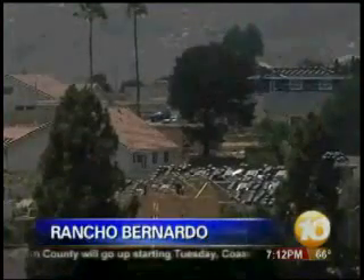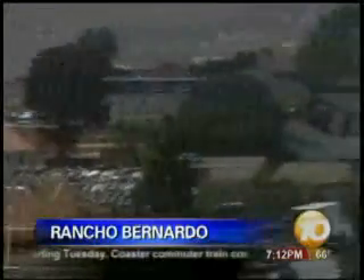Everywhere you look in this Rancho Bernardo neighborhood, you'll see construction — the rebuilding of homes lost to last fall's fires. But one home in particular looks different than most, prompting questions from residents.